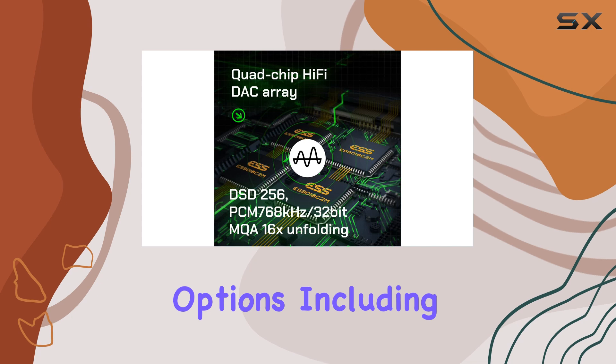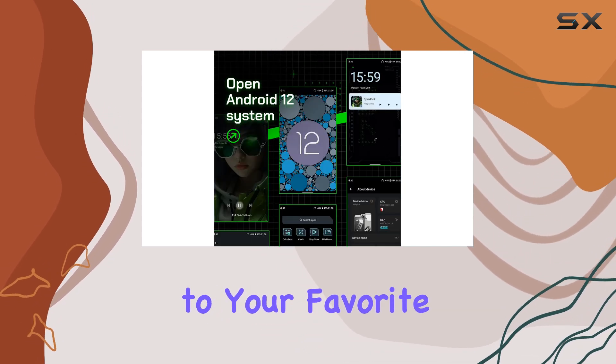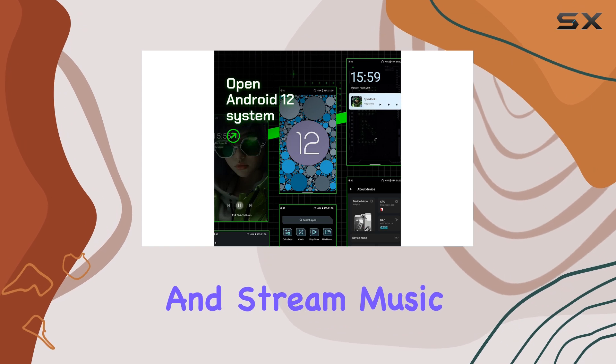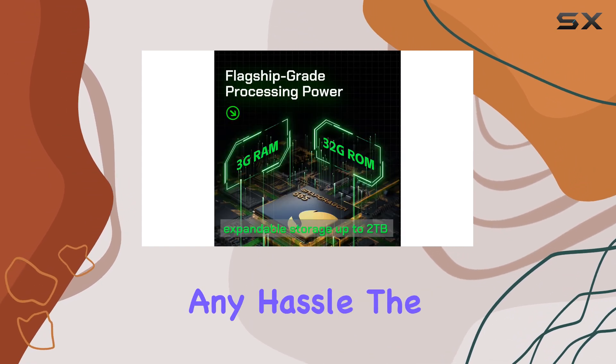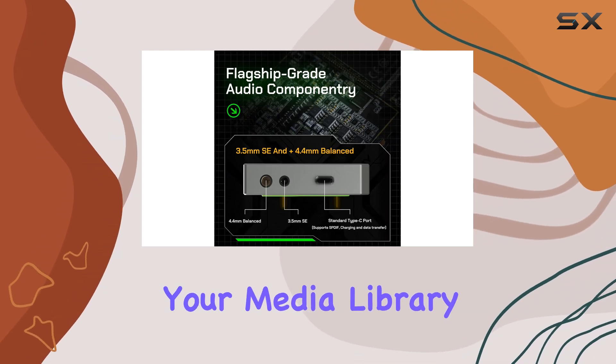With its versatile connectivity options, including Bluetooth and Wi-Fi, you can easily connect to your favorite wireless devices and stream music or videos without any hassle. The micro SD compatibility allows for further expansion of your media library.